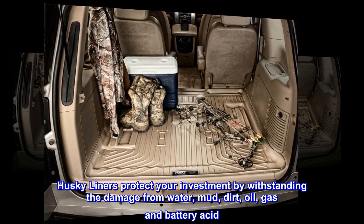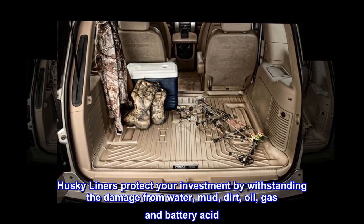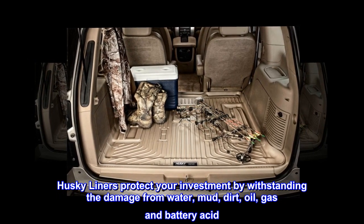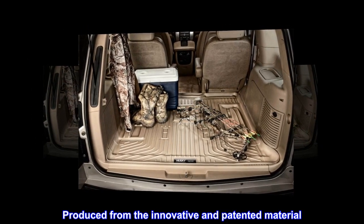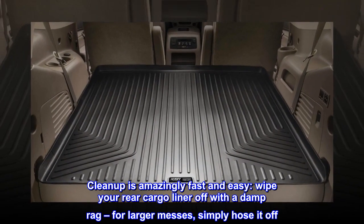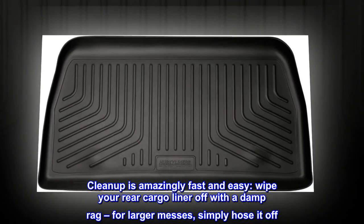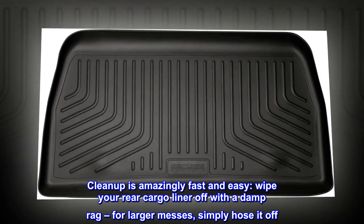They feature a raised lip around the edge to keep messes contained and away from your carpet. Husky Liners protect your investment by withstanding the damage from water, mud, dirt, oil, gas and battery acid. Produced from innovative and patented material. Cleanup is amazingly fast and easy — wipe your rear cargo liner off with a damp rag, or for larger messes, simply hose it off.